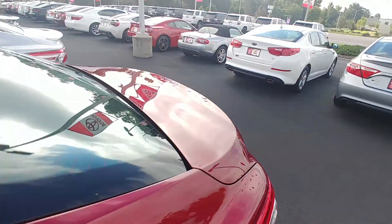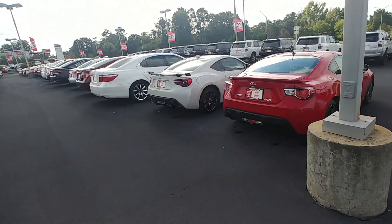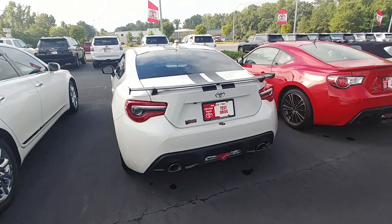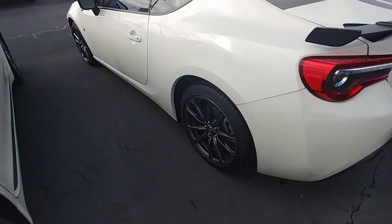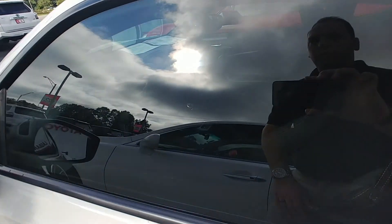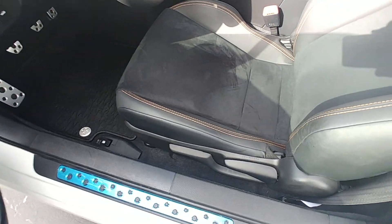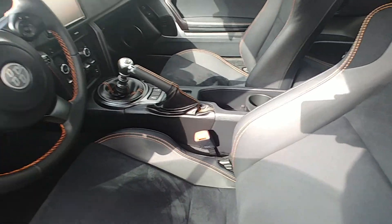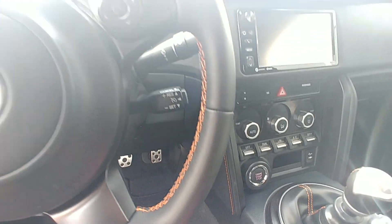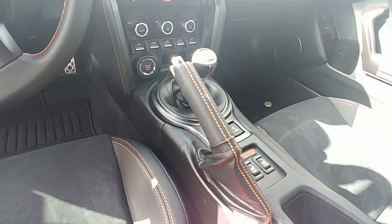This one has the white and black package — pearl white with dual exhaust, a spoiler, dual racing stripes, and gunmetal alloy wheels. Michelin tires are on it as well. This one is also a six-speed and has a full black suede leather interior with orange stitching. It has push button start, Bluetooth, backup camera, and a Gracenote stereo system.